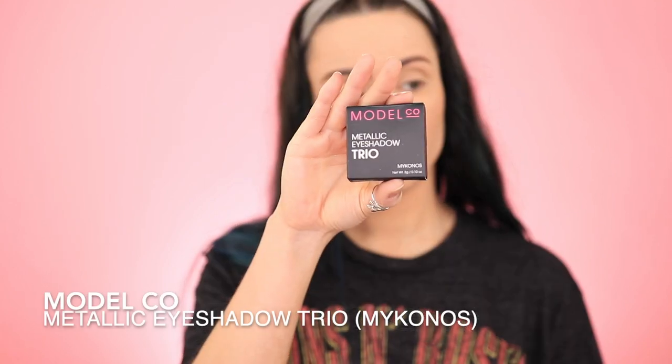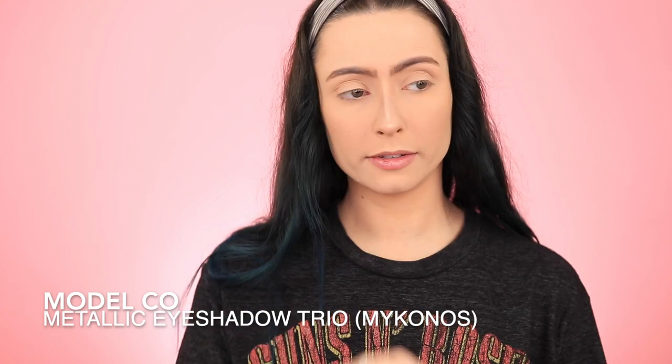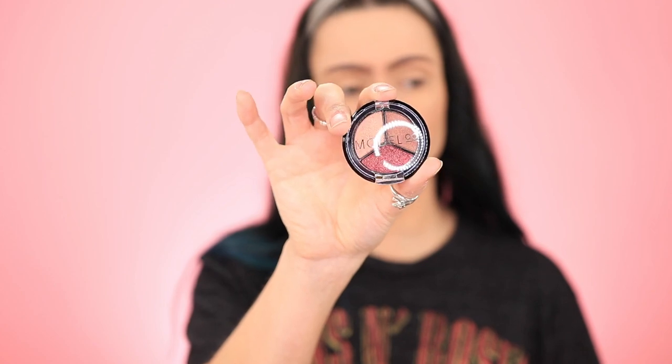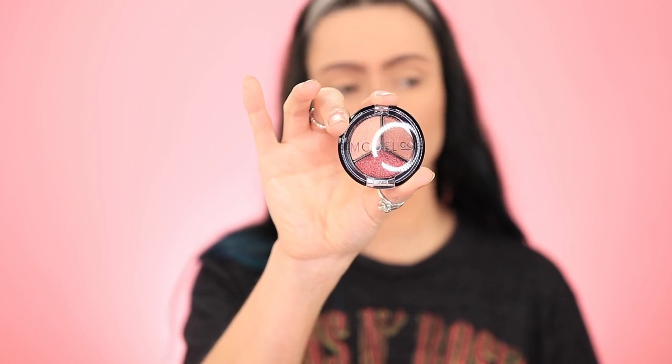Then we have the Monaco eyeshadow — this is the Metallic Trio eyeshadow in Mykonos. That reminds me, have you guys been watching Lindsay Lohan's Beach House? It's really good — well, really good for being bad. This is what it looks like, and again, this is Mykonos. I really love this cranberry shade. It's beautiful.